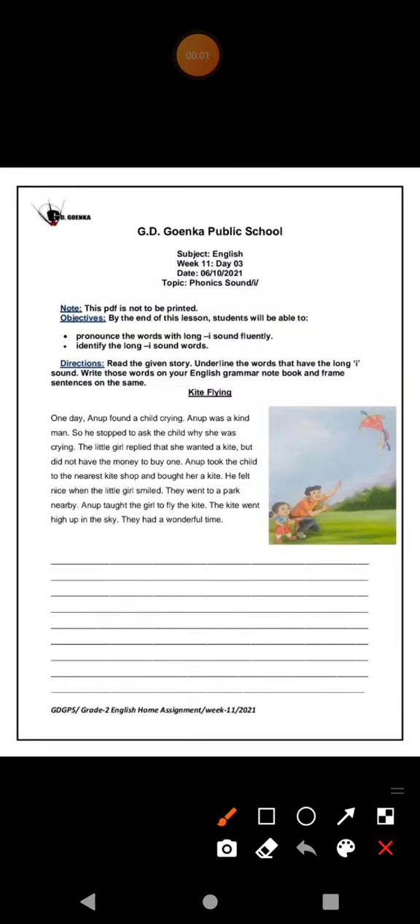Welcome, dear Goinkans, to your English class, week 11, day 3. In today's class, we are going to do an exercise on the same topic: phonics sound I.